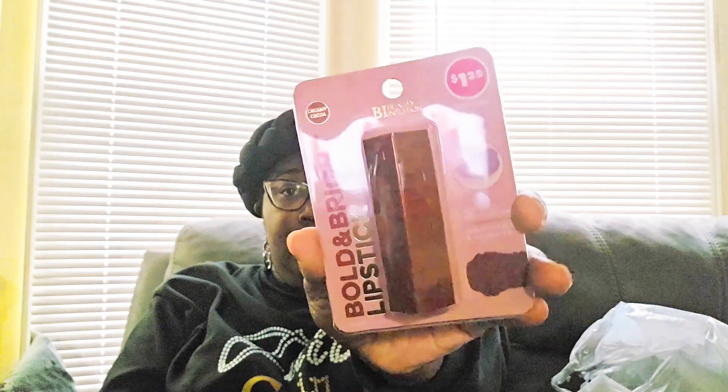We're just going to show and toss in a bag. I picked up this Bold and Bright lipstick. I like the shape of the container. I did put it on my skin — I like how it looks. It's the creamy cocoa color, really cute. The lighting is really throwing me for a loop though.